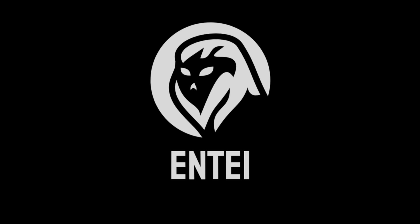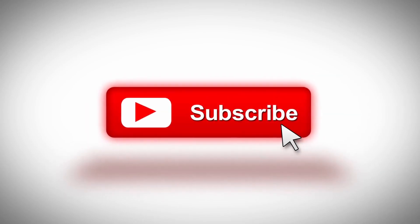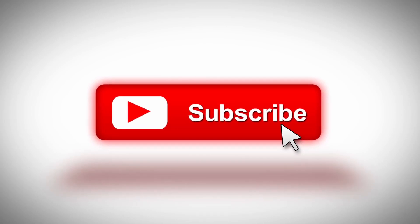Hello and Assalamu alaykum Pakistan. This is Entai from Pakistan Strategic Forum. Today our topic is the indigenous Tejas. Before going further into the video, we request all our viewers to subscribe to our channel, like the video, and don't forget to press the bell icon.